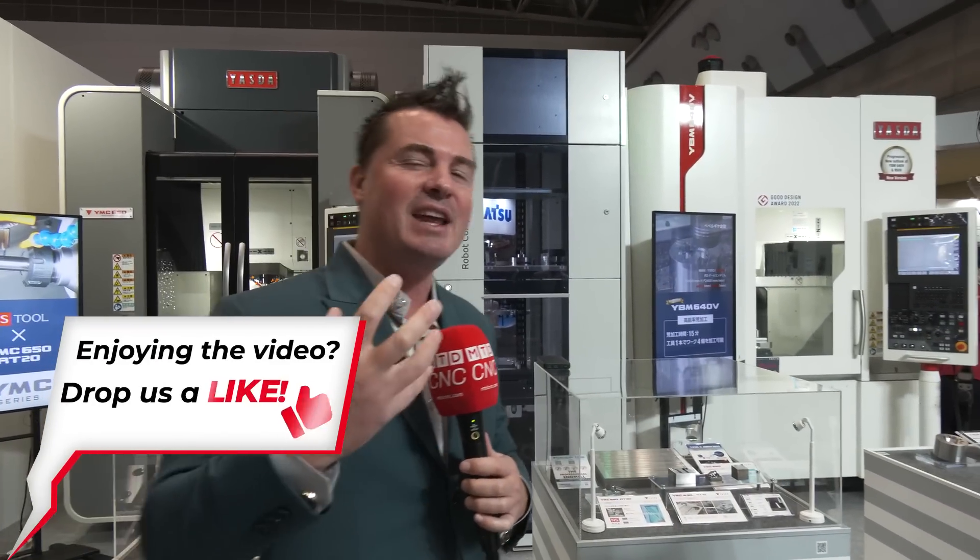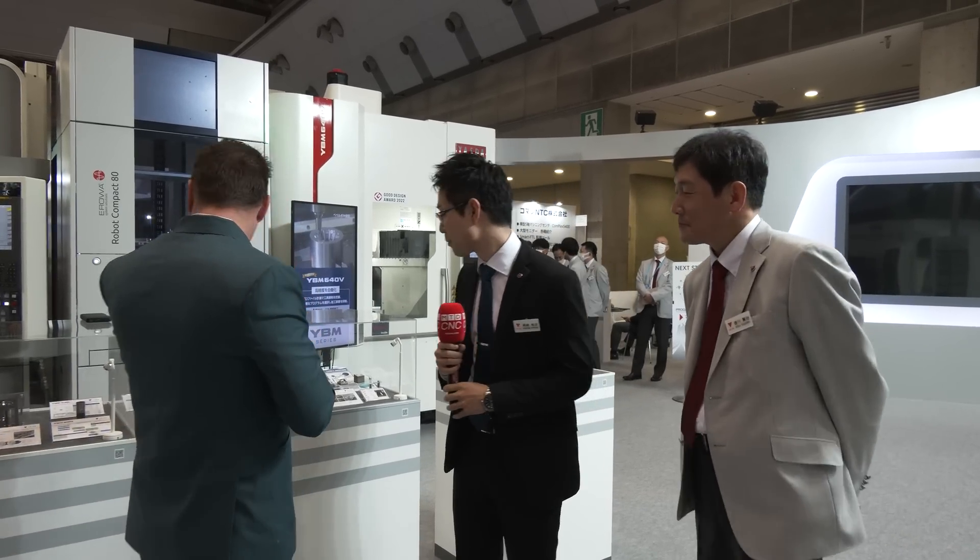Instead of just taking our word for it, we're going to take a little walk and look at some of the parts being created right now. And don't go anywhere after that, because we're going to talk automation as well — that's the buzzword we're all focused on right now. If we can have the reliability and precision of Yazda combined with 100% good parts when we show up Monday morning after a weekend run instead of scrapping parts, that's what we're all looking for.